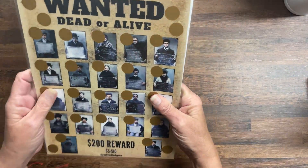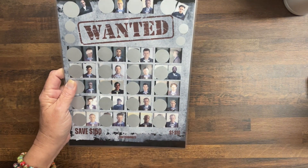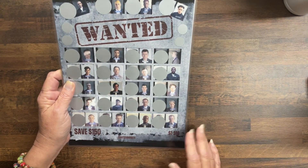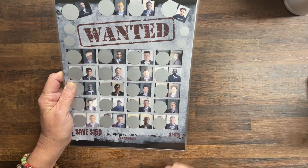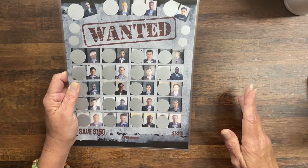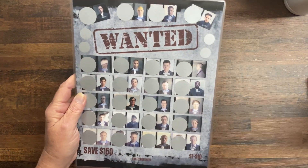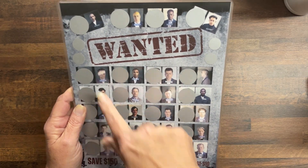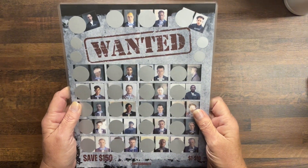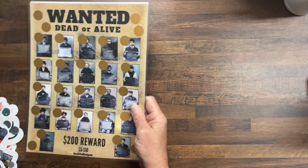These are my wanted posters — I just thought they were cool. On these ones it doesn't tell you what they've been arrested for, but I put the scratch-offs over their side profile picture. What fascinated me the most was looking at how different the side profiles look — so that's what's under the scratch-off. I couldn't decide which one I wanted, so I did both.